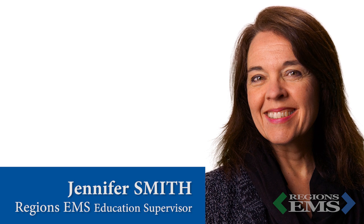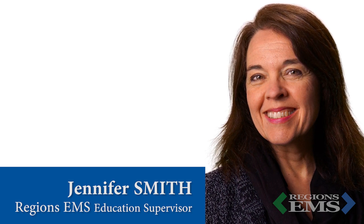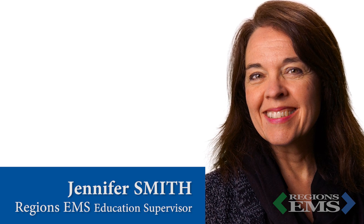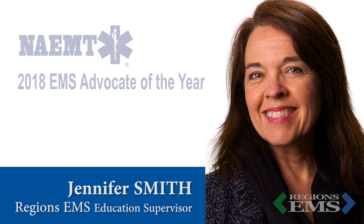Jennifer does a lot of work behind the scenes to make sure our education team is successful, which includes doing a fair amount of teaching herself. Jennifer has been recognized by the National Association of EMTs as one of three people nationwide who are the 2018 EMS Advocates of the Year.